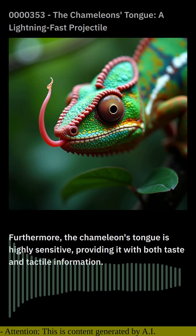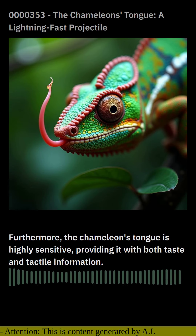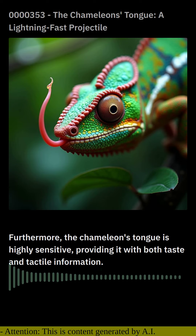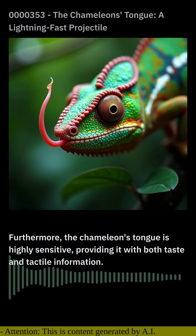In conclusion, the chameleon's tongue is a testament to the extraordinary diversity and adaptability of nature. Its unique ballistic projection mechanism allows chameleons to overcome the challenge of capturing fast-moving prey, highlighting the remarkable engineering marvels that exist in the animal kingdom.